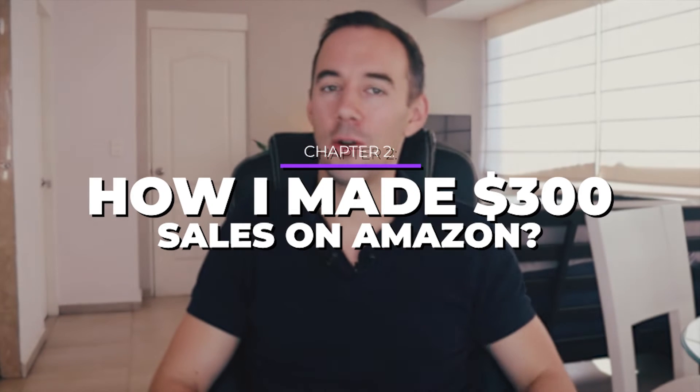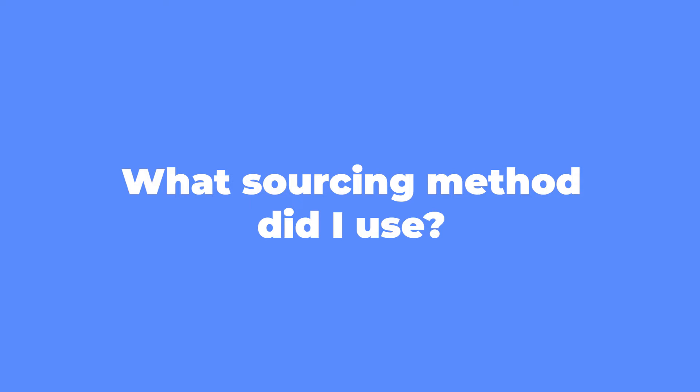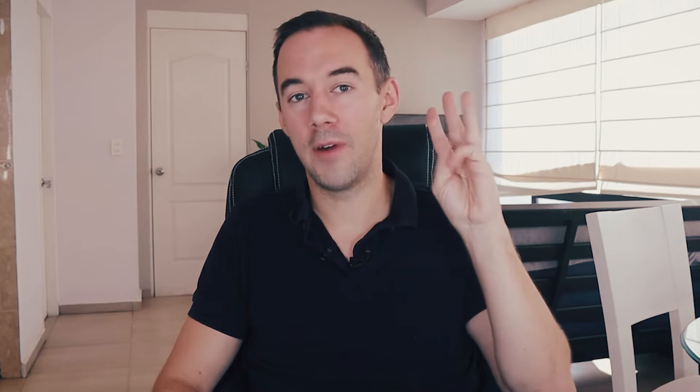This leads me nicely on to talking about how I actually made that $300 by selling on Amazon. In this chapter, I'm going to share: first, one product that I sold which allowed me to make over $300 in sales; number two, a breakdown of the numbers — how much I bought, the discount I got, and how much profit I made; number three, the sourcing method I used to find it; and number four, what I do to reduce costs and maximize profit.